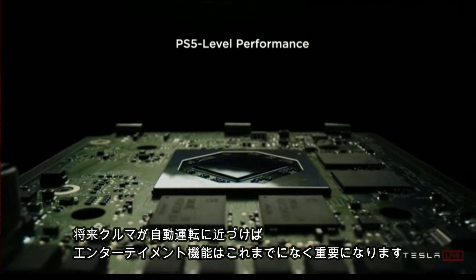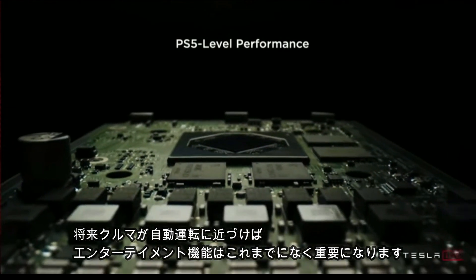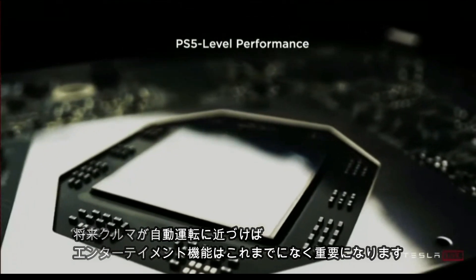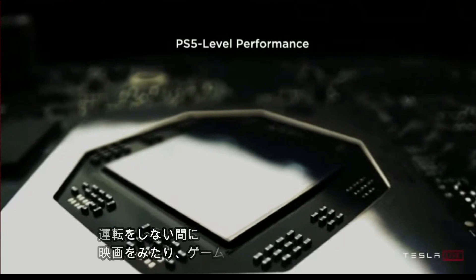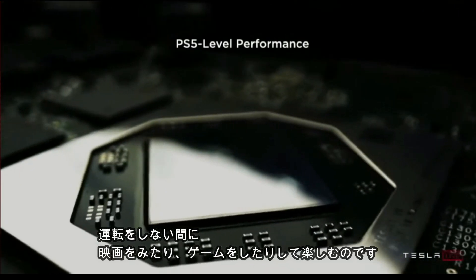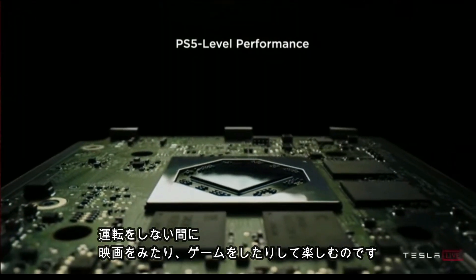If you think about the future where the car is often in autopilot or full self-driving mode, entertainment is going to become increasingly important. You're going to want to watch movies, play games, use the internet — things you want to do if you're not driving. This is actual PlayStation 5 level performance.